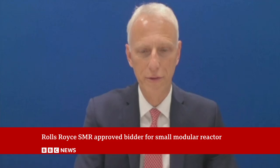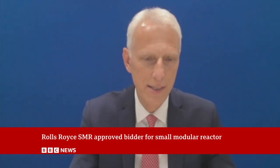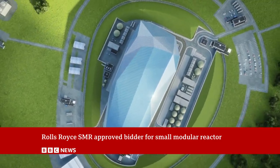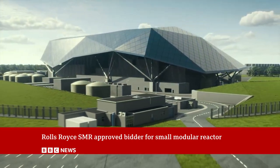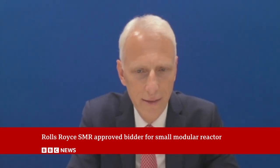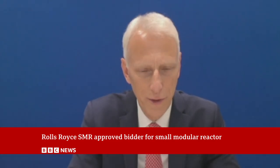And when should we expect to see Rolls-Royce SMR start providing energy into British homes? We've got a process now of going through regulation and the site-specific detail, which will work with Great British Nuclear and then start building. We think it will take us about five years to build the first one from that start, so we anticipate around the mid-30s we'll see power on the grid.